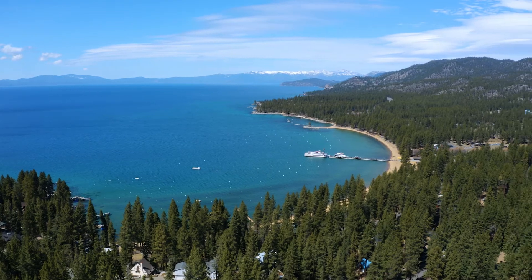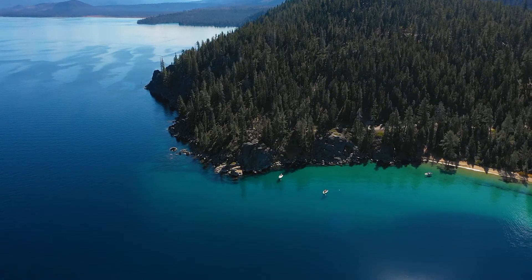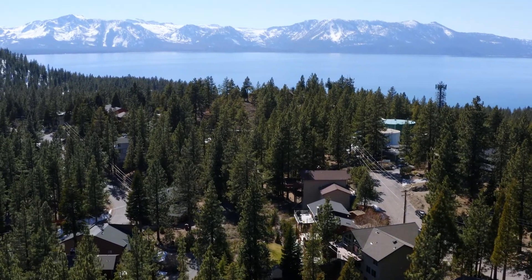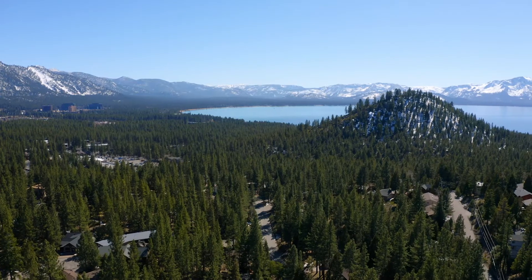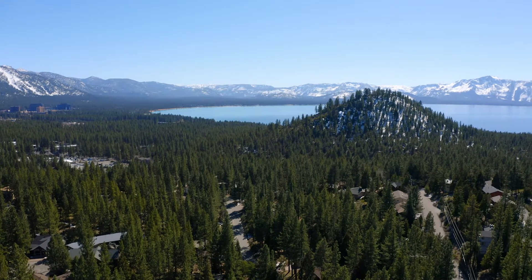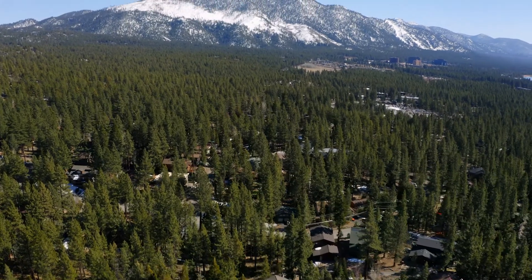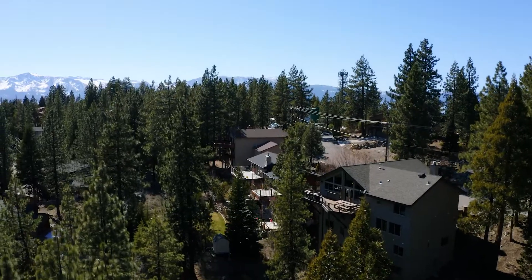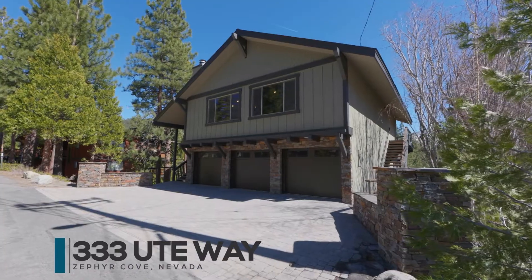Lake Tahoe — what an amazing destination and a great place to live! Today it's our pleasure to introduce you to 333 Ute Way, listed by Karen Pakman with Chase International. This property is located on the desirable Nevada side of Lake Tahoe, at low elevation, with a massive 6,900 square feet of living space, perfect for large families or as a private corporate retreat.